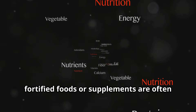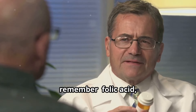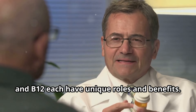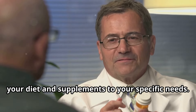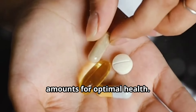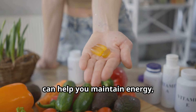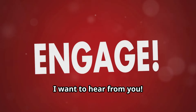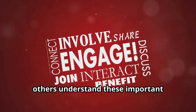To wrap it up, remember that folic acid, folate, and B12 each have unique roles and benefits. Understanding these can help you tailor your diet and supplements to your specific needs. Make sure you're getting the right amounts for optimal health. A balanced diet, possibly supplemented with vitamins, can help you maintain energy, brain function, and overall well-being.